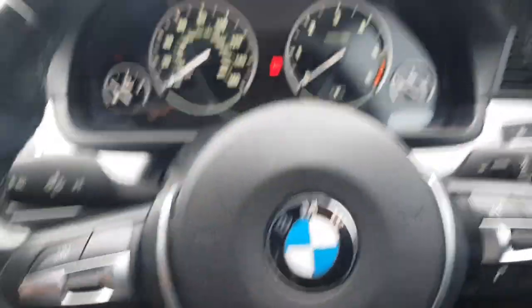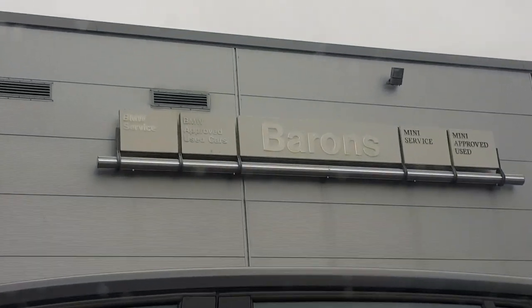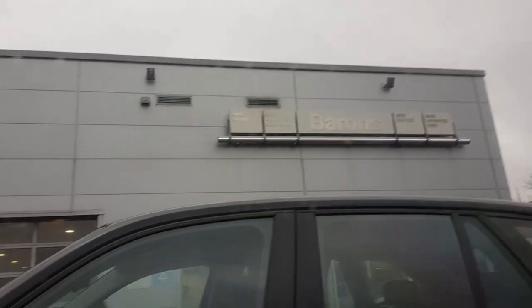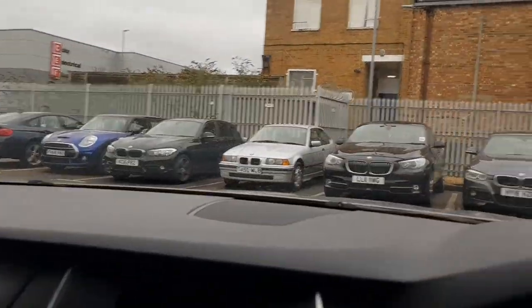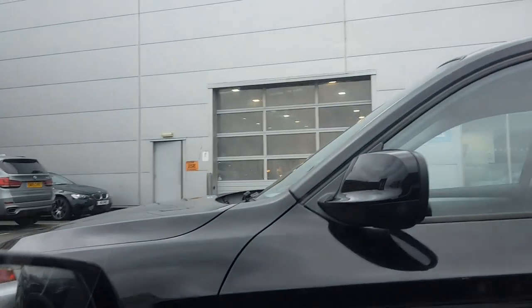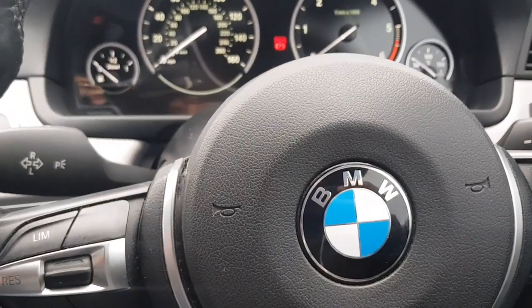Hi guys, welcome back to another vlog. As you can see, this is another vlog about my car. I just came to BMW — there's Burns White slip — to get serviced for a major service. As you can see there are a lot of cars here, and I think they've got their workshop over there and the receptionist over there.